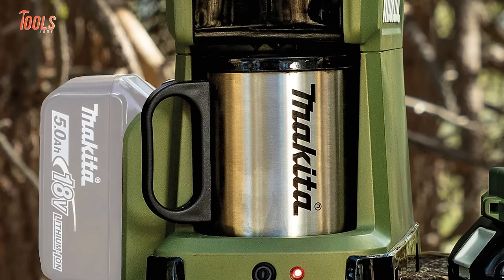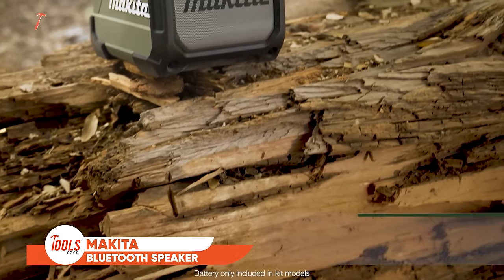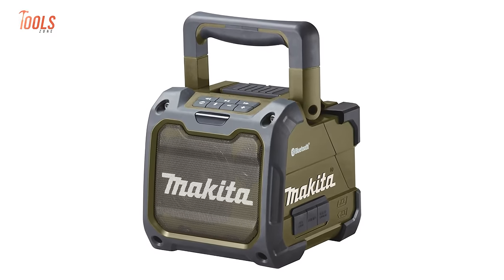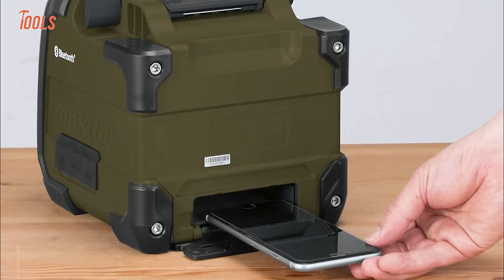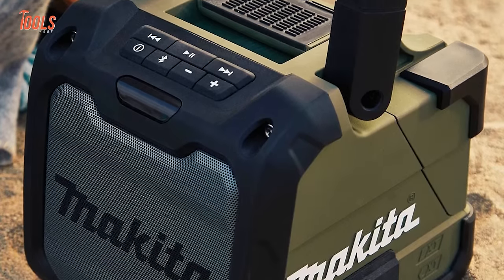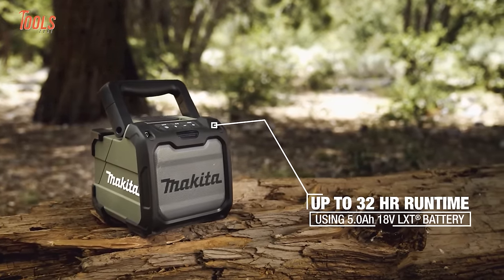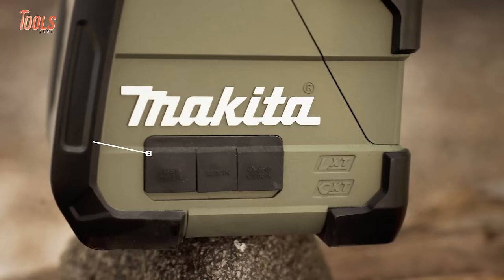The Makita Outdoor Adventure 18V LXT Bluetooth Speaker brings your worksite soundtrack to life. Its powerful driver and tweeter combo delivers premium sound clarity across a wide frequency range. Stream music wirelessly from mobile devices via Bluetooth or plug into the auxiliary port. The IP54-rated tough and rugged design withstands harsh weather, dust, and drops — ideal for construction crews, plumbers, electricians, and more. Powered by LXT batteries, you can take this speaker anywhere without cords.